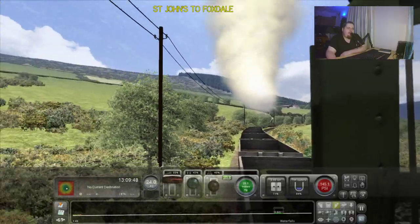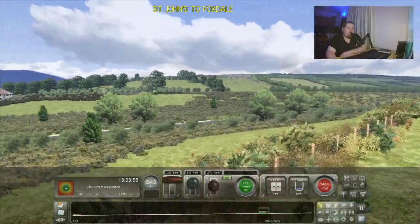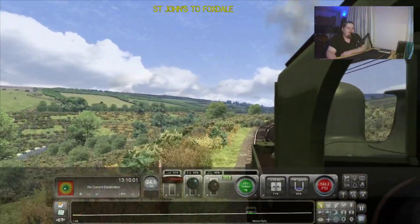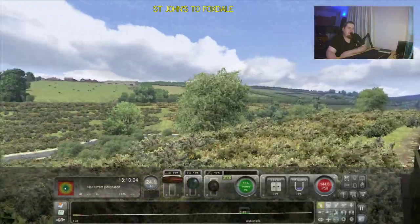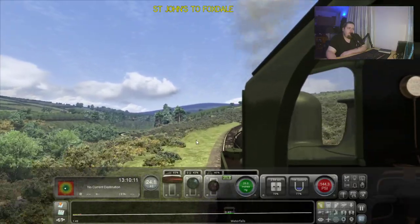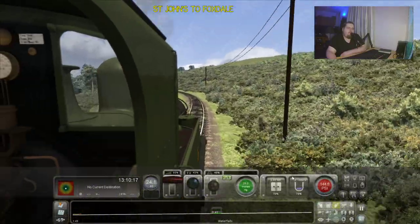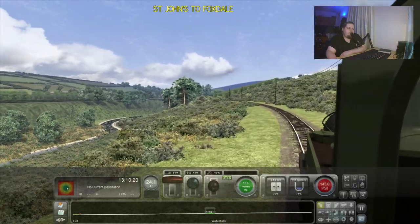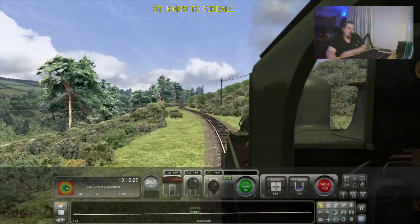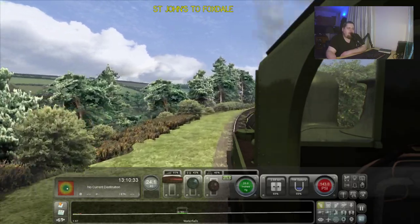Just looking back there, imagining what it would have been like. Of course the stream there is quite large compared to what it is in real life, but I'm quite limited by the assets I could use to recreate this. That gradient of 1 in 49 is pretty much all the way between St John's and Foxdale, following the contours of the valley. And coming up to the only halt on the line, which is Waterfalls.